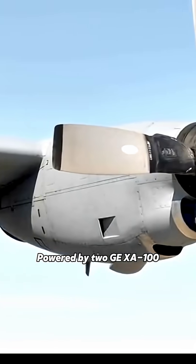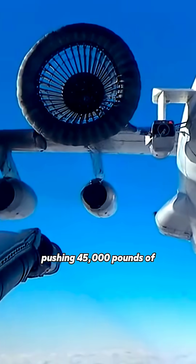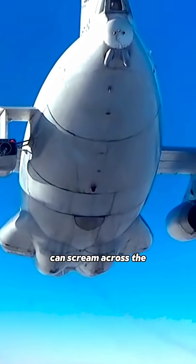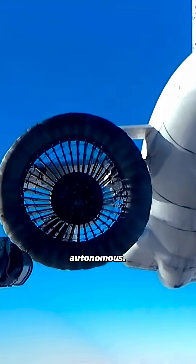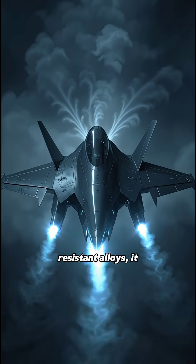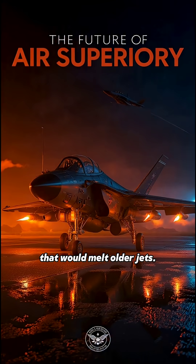Powered by two GE XR-100 adaptive cycle engines pushing 45,000 pounds of thrust each, this beast can scream across the sky manned or fully autonomous. Made with next-gen heat-resistant alloys, it operates at temperatures that would melt older jets.